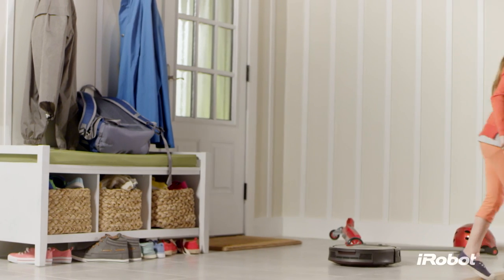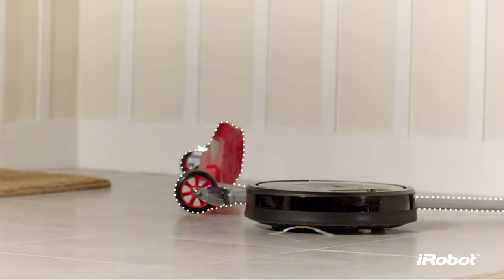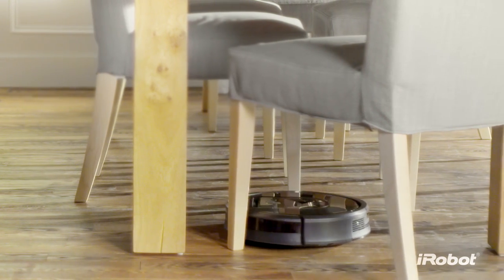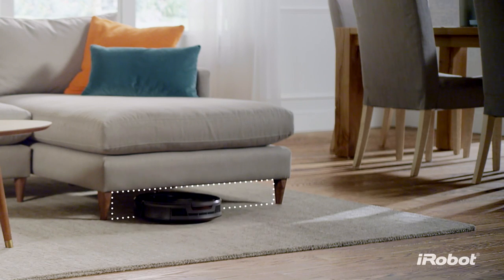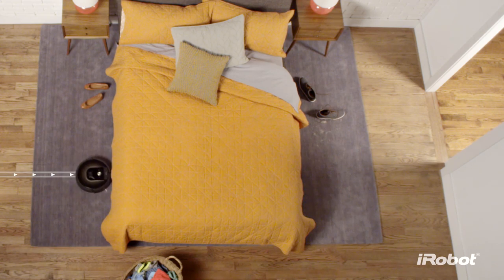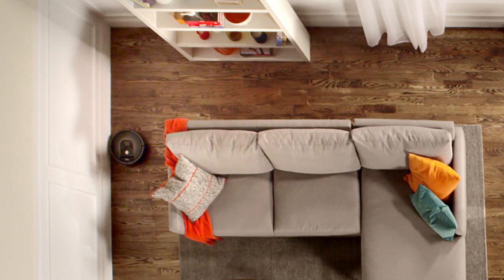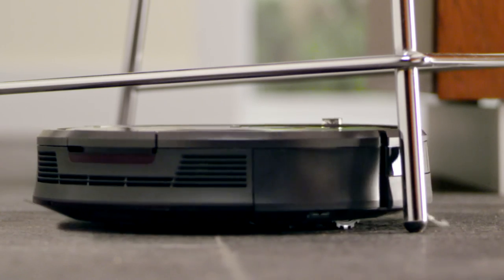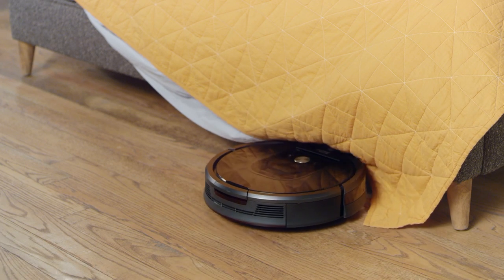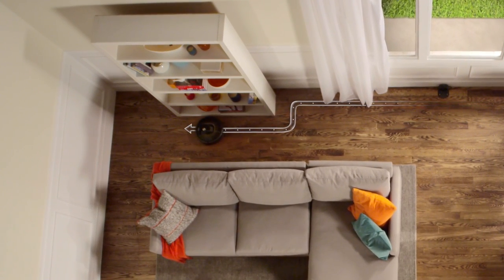Unlike other vacuum cleaning robots, the Roomba is designed for real homes, inspired by the experiences of over 13 million Roomba owners. Its low profile design enables it to clean under furniture. A spinning side brush gently sweeps wall edges and corners. It expertly avoids stairs, deals with clutter, and hunts down dirt and dust wherever it hides, before performing a final edge clean for the perfect finish.